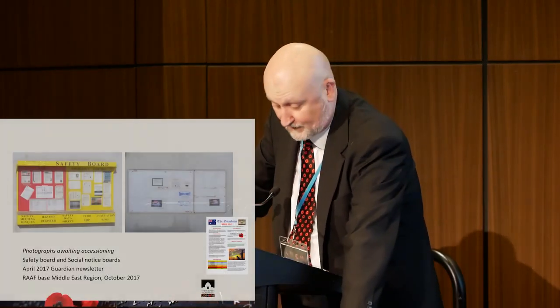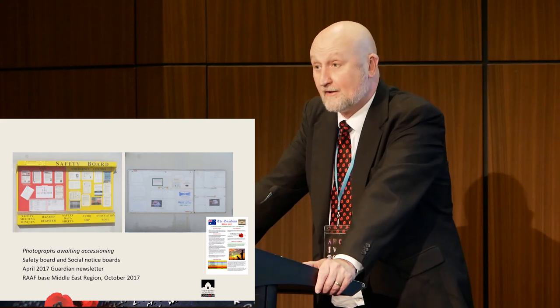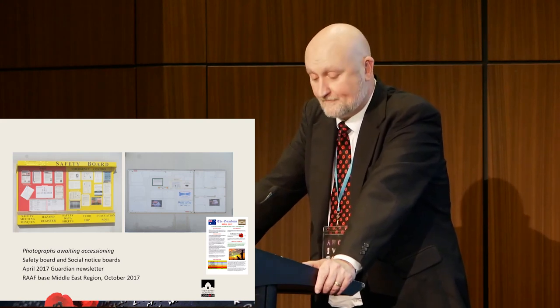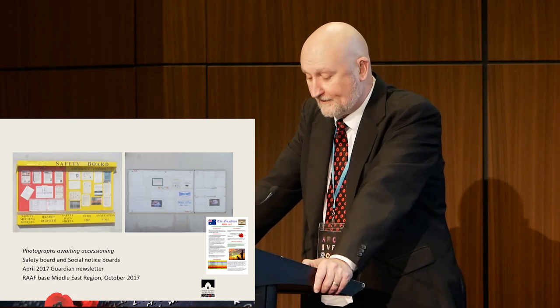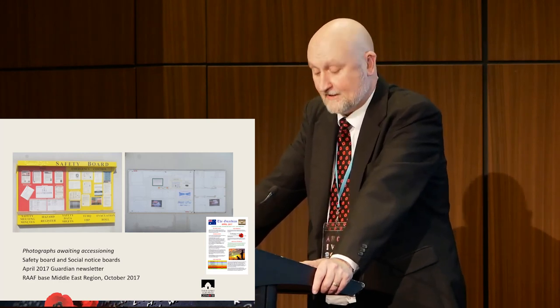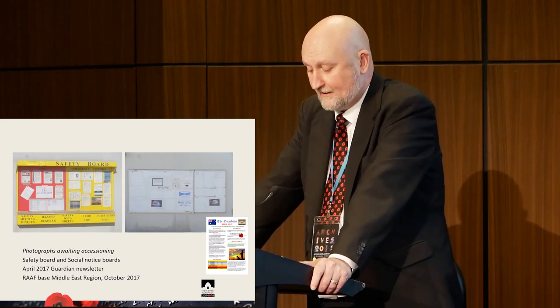Technology has touched all areas, including ephemera and private records. Examining two notice boards: the safety board on the left is full of documentation because it's required by policy and legislation. The right-hand social notice board has a lot of blank spaces where there used to be notices. I checked with the public relations people to see if they were creating a newsletter, but that finished two years ago. I did track down a different sort of newsletter placed on the back of toilet doors — produced by the security staff as a way of promoting information. The reality is not much ephemera is being created in the field in a physical form anymore.